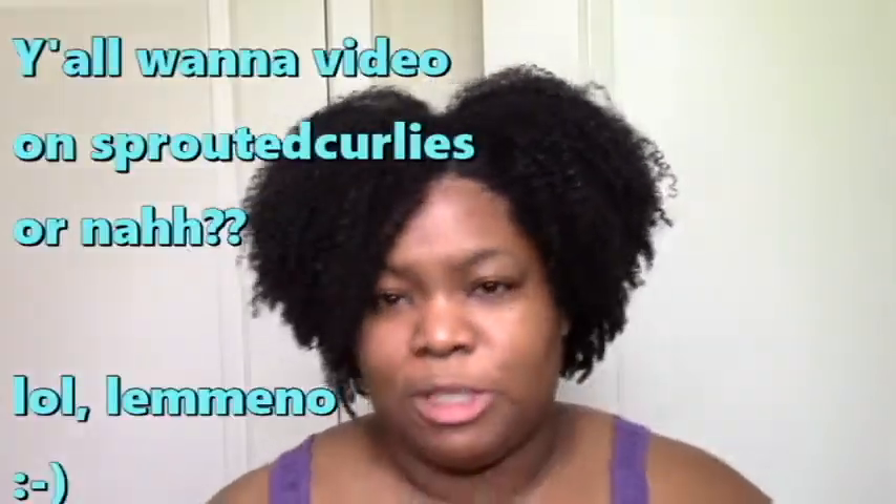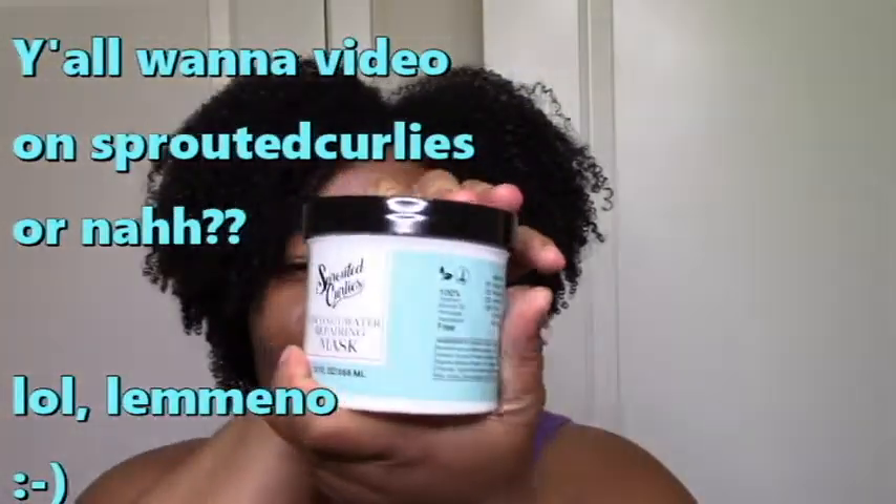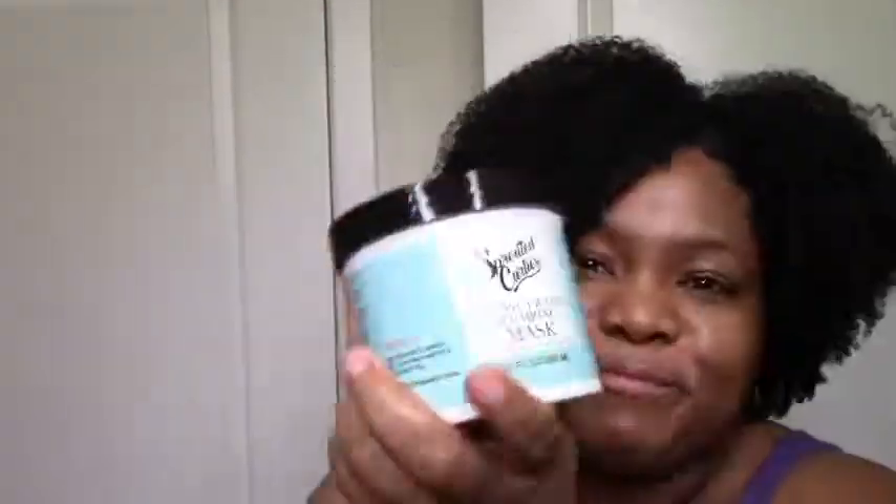After I rinsed the co-wash out, I applied the Prouted Curly's Deep Conditioner — we're not really here to talk about that, but I'm just giving you all the full disclosure of what I did. So this was great and everything. My hair was moisturized from beginning to end — it was moisturized after the co-wash and moisturized after this.